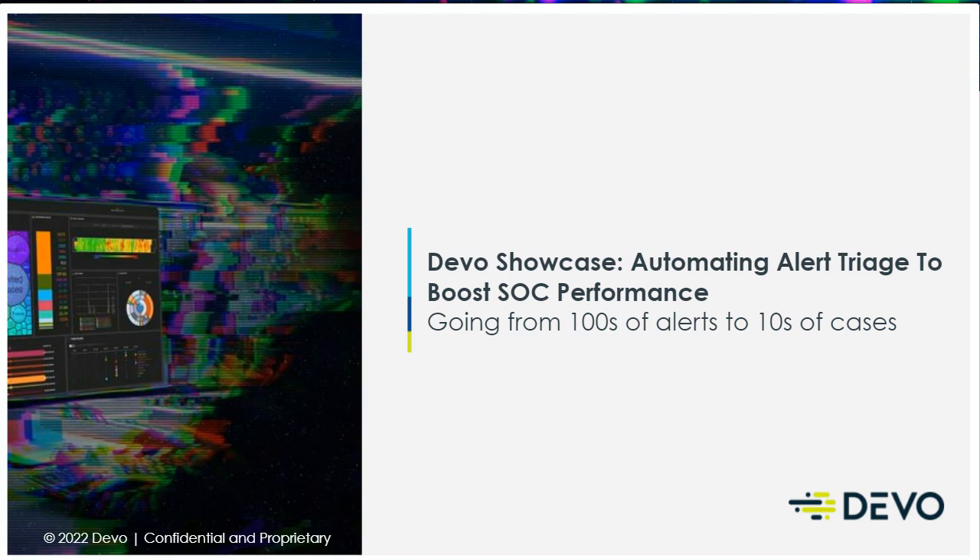Hello, and welcome to our very first showcase of the year in the APAC region. I have here our awesome APAC Cybersecurity Strategist, Miki, who will be taking us through how Devo SOAR can help boost your performance by streamlining Alert Triage.